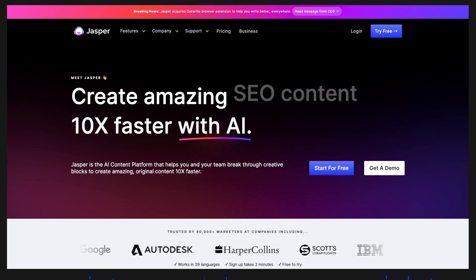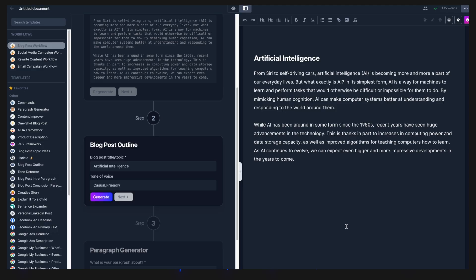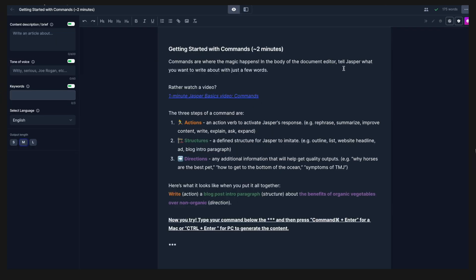Entering the copywriting field, Jasper is a very complete AI tool that helps create copy and content. In the editor, you can ask Jasper to create content from scratch and refine it along the way. You can also choose the tone of voice — like friendly, casual or snarky — and set keywords that are required to appear in the content. If you start with a pre-made text, you can give commands to rephrase, summarize or improve the content.